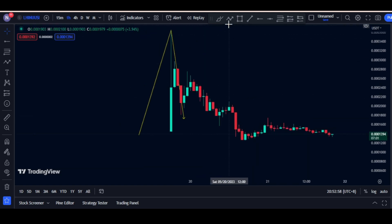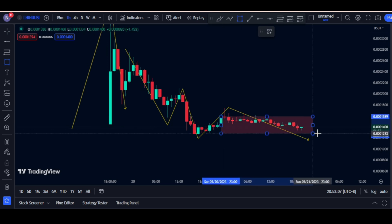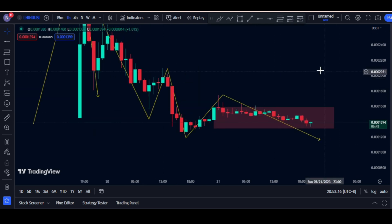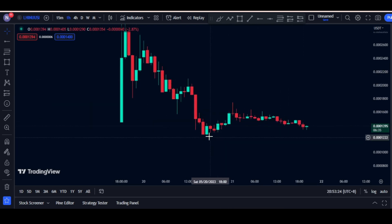Continuing a downward trend pattern that you can see right here. We are now in a ranging market in this area — we're still undecided. The market is really bearish and we are just somehow holding on this zone right here.